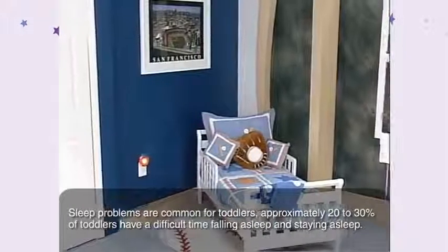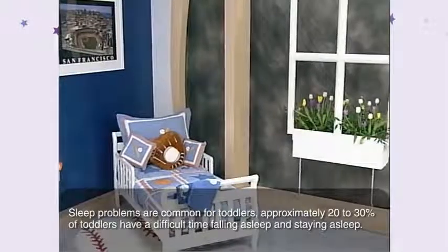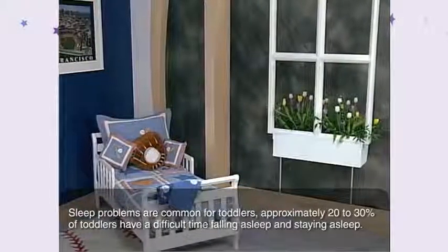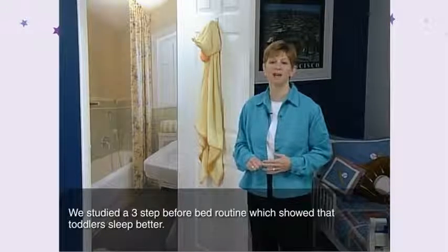Sleep problems are common for toddlers. Approximately 20 to 30% of toddlers have a difficult time falling asleep and staying asleep. We studied a three-step before-bed routine which showed that toddlers sleep better.